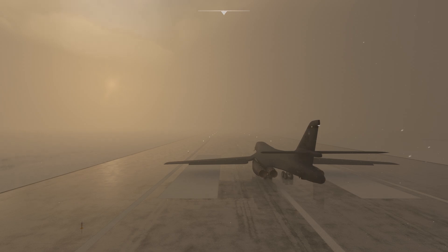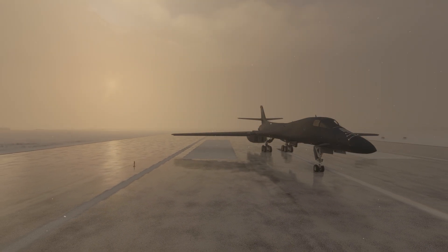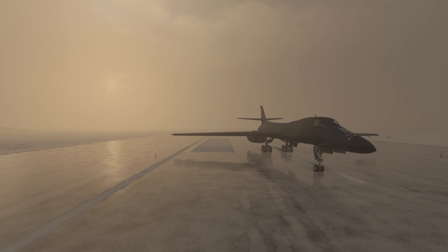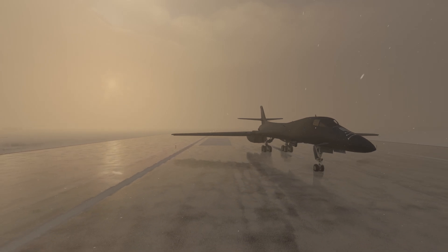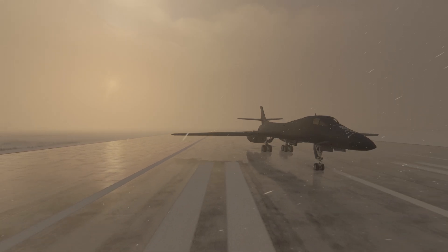America has a lot of nuclear warheads, and getting those warheads to where they need to be in a time of crisis is a task in and of itself. That's why you have the Minuteman intercontinental missile, large subs with enough nuclear missiles to send any country on earth back to the stone age multiple times over, and the topic of today's video, the B-1B Lancer, more affectionately known as the Bone.